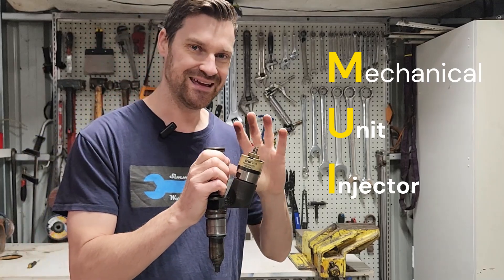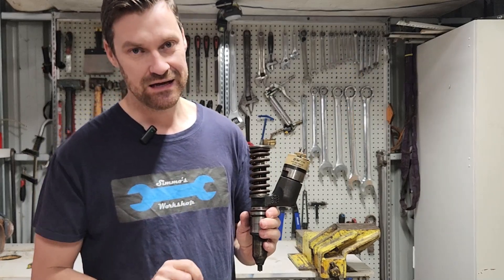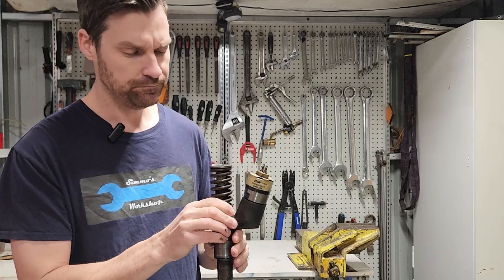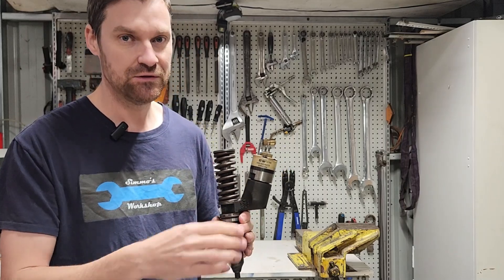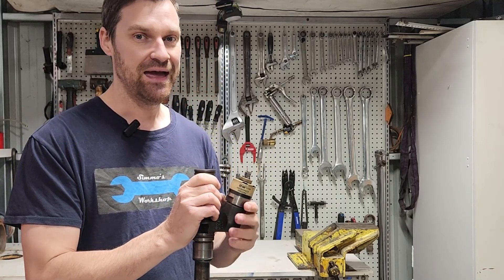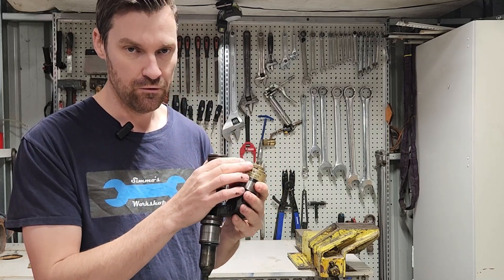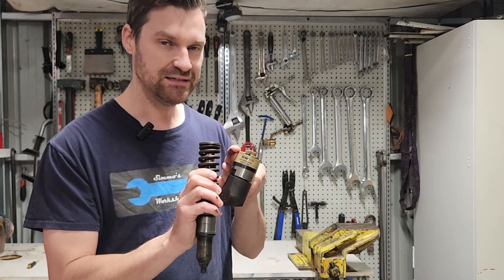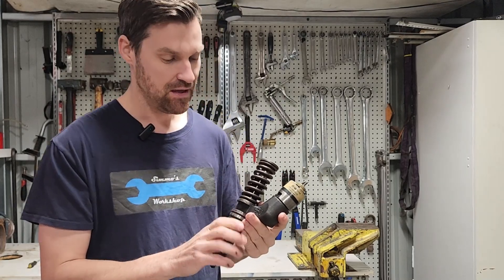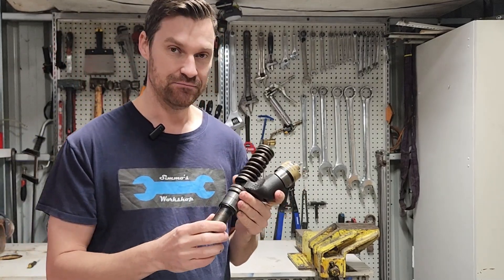Prior to that we also saw the MUI injector — dropping the 'E', there's no longer an electronic solenoid. Instead there was a rack with a scroll inside the fuel injector; as you open the rack you deliver more fuel, and each rack was calibrated to the one next to it to ensure all injectors fired evenly. They were a little fiddly to set up and weren't as good for emissions because there wasn't complete control over the injection cycle. There are many different injectors still out there, but we are slowly phasing these out for common rail, mainly due to packaging and emission standards.